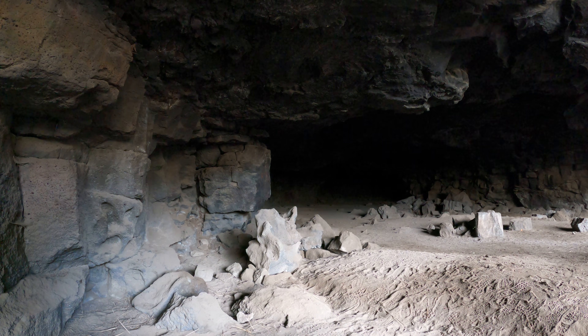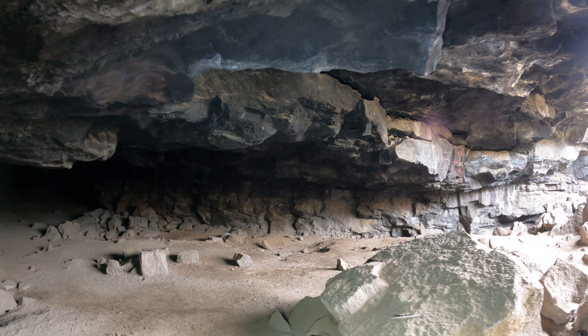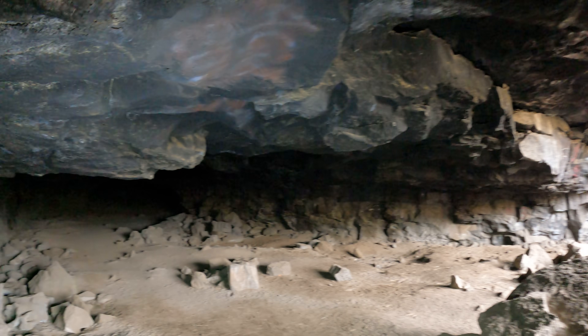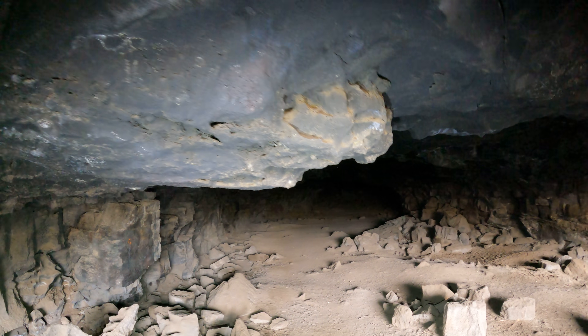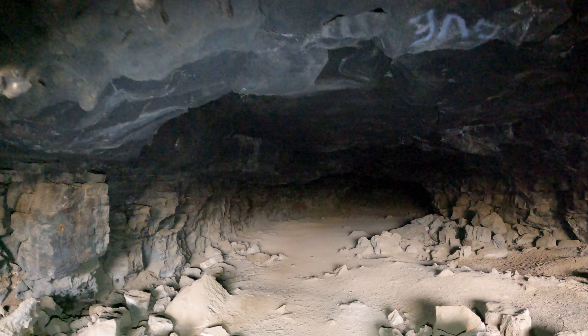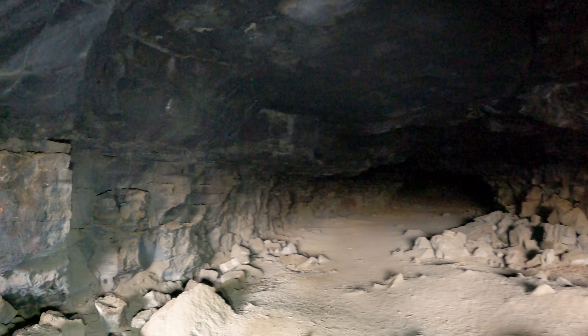I'm in Redmond Caves, Cave 1. This is a nice big entrance, but it's long enough — I'll definitely want a flashlight or two. I'm afraid of the dark, you know. Nice dark rock, black rock for the ceiling here.